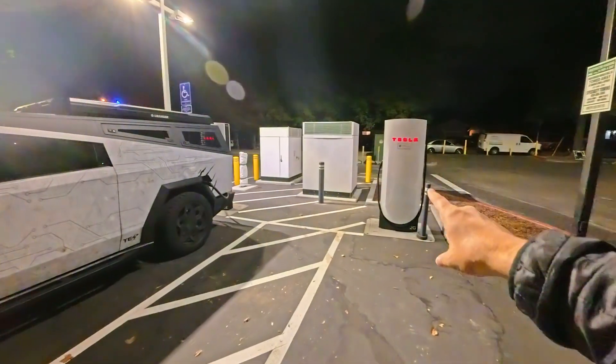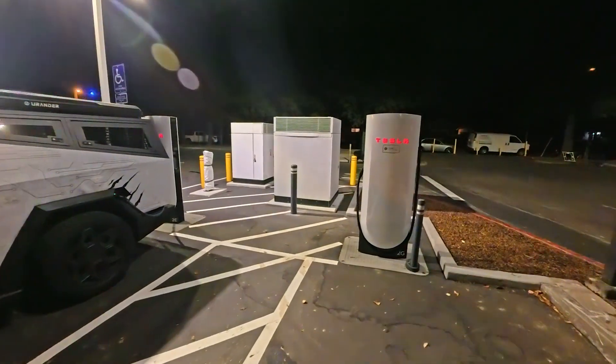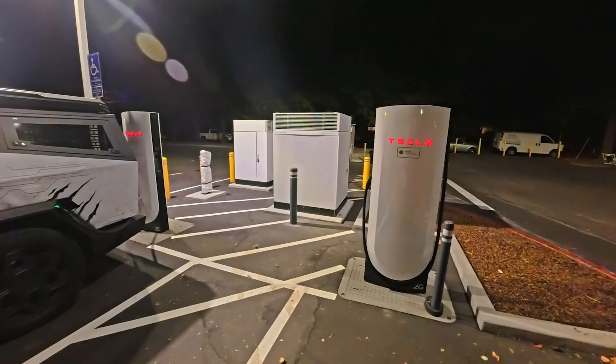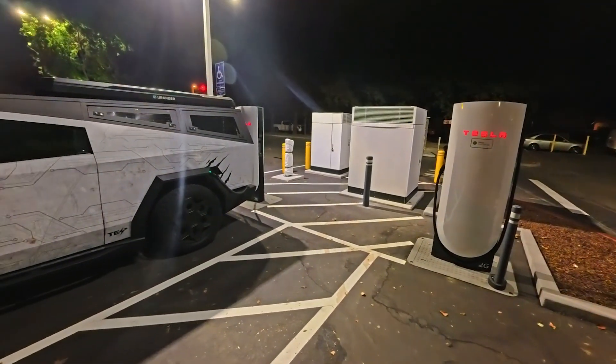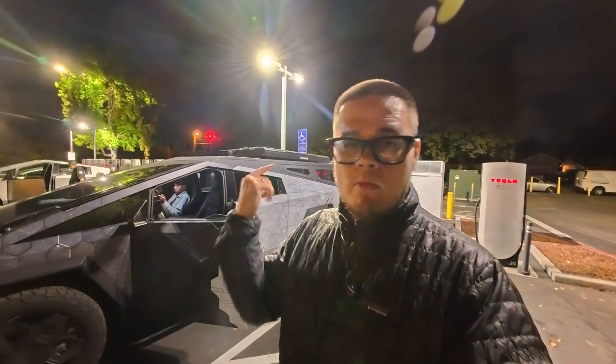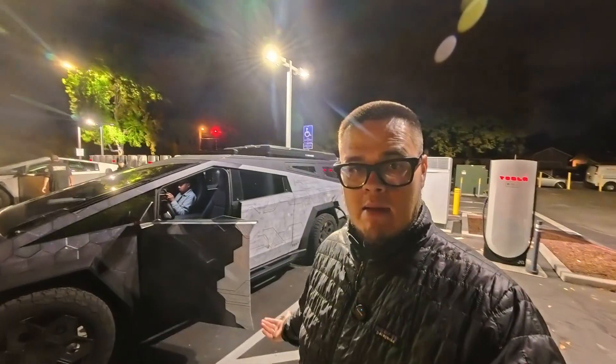What makes these things so special is the size and the fact that it's doubled the productivity with eight stalls. If you are in the Bay Area, I think they're opening up one in Campbell as well. Come check out this one — get your charge down to 0%, precondition, make sure you precondition, and you'll be able to hit 500 kilowatts here with the Cybertruck.